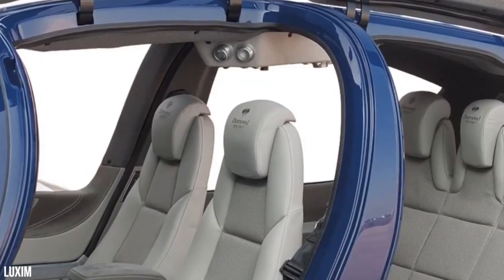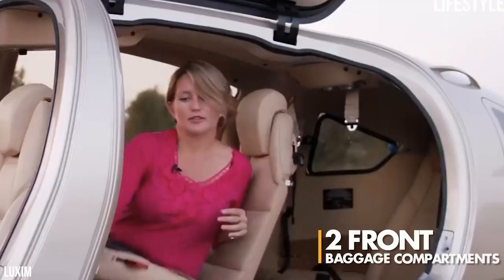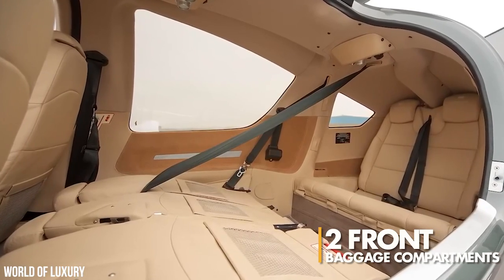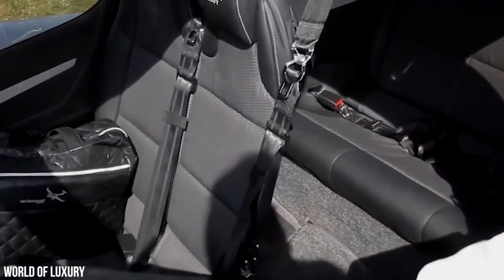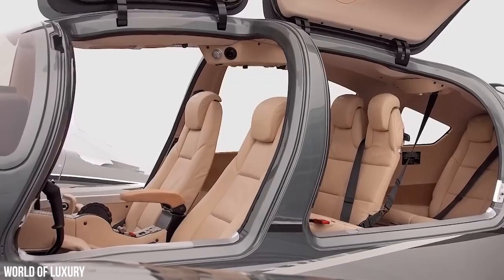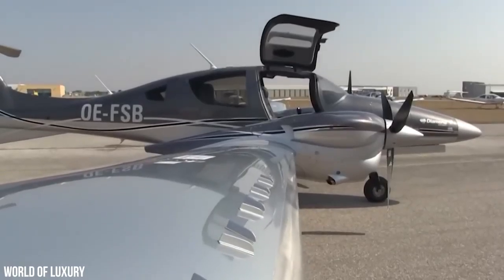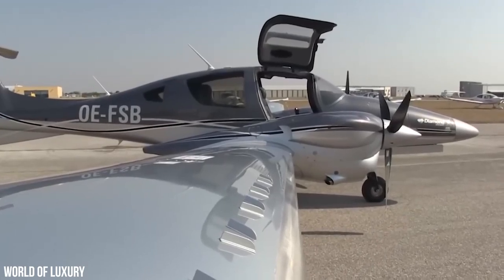In terms of storage space, the DA-62 has got you covered there as well. The aircraft boasts two front baggage compartments, perfect for stowing away your personal belongings. And if you need even more room for cargo, the rear cabin can be configured to carry either passengers or freight. Let's take a closer look at the two different configurations of the Diamond DA-62 aircraft and see what sets them apart.